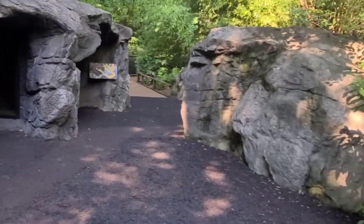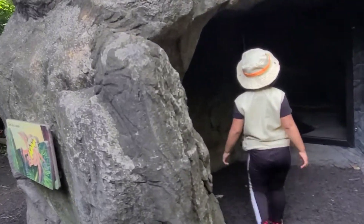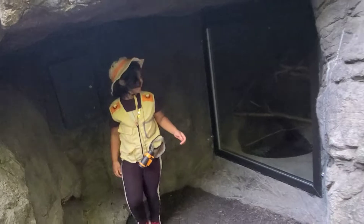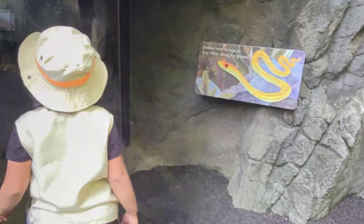Look, they have a cave. This cave is for an ant. Oh, let me go away. This is a snake cave.